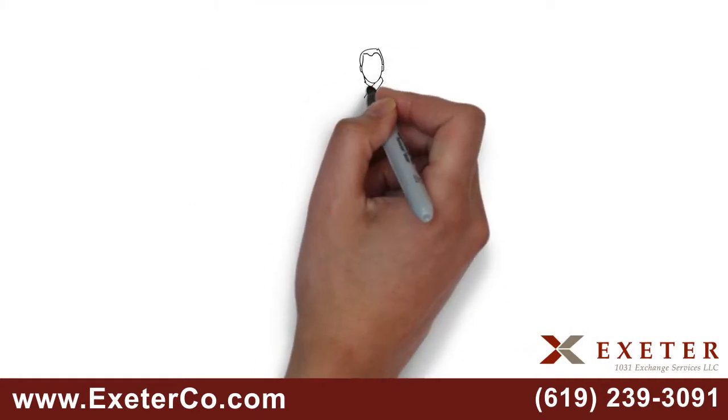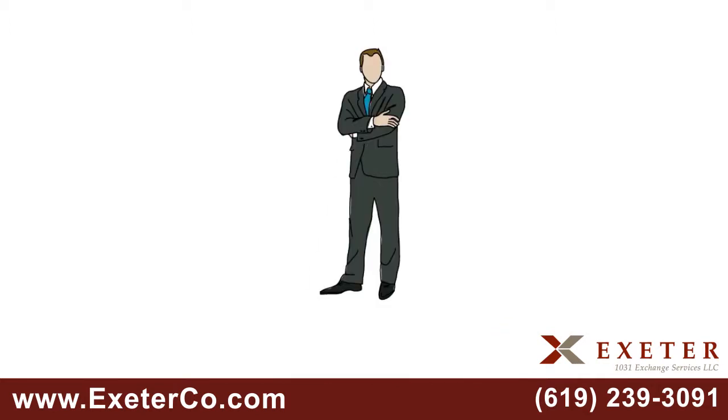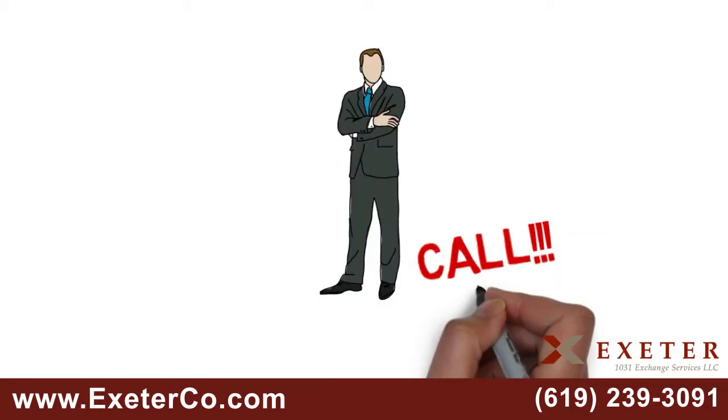1031 exchanges are complex — that's why you need an expert. Call Exeter 1031 at 619-239-3091.